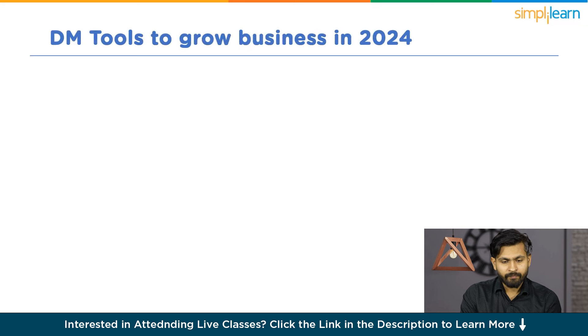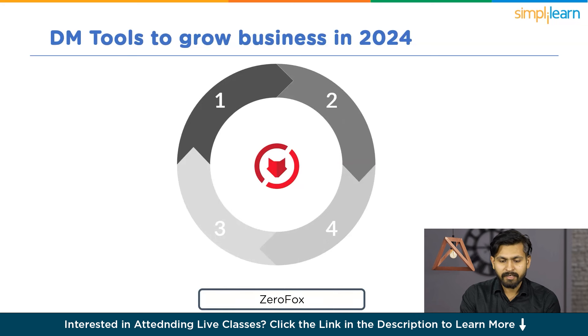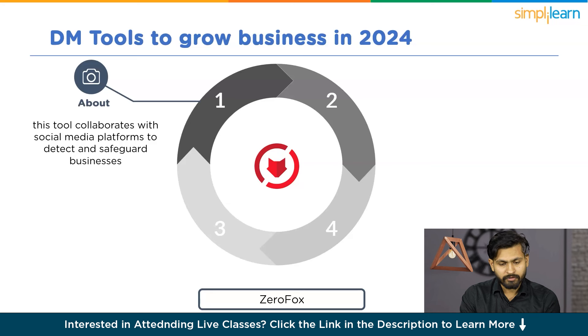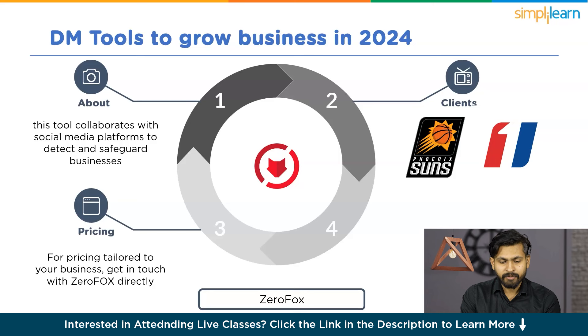Now let's discuss our next tool, which comes into the security domain. When it comes to securing your business against threats like hackers and scammers, consider using Xerofox. This tool collaborates with social media platforms to detect and safeguard businesses from potential hackers. Additionally, it actively removes offensive content, shielding your followers from scammers and helping preserve your business reputation. It is trusted by Phoenix Suns and First Command. For pricing tailored to your business, get in touch with Xerofox directly. Rating: 3.5 out of 5.